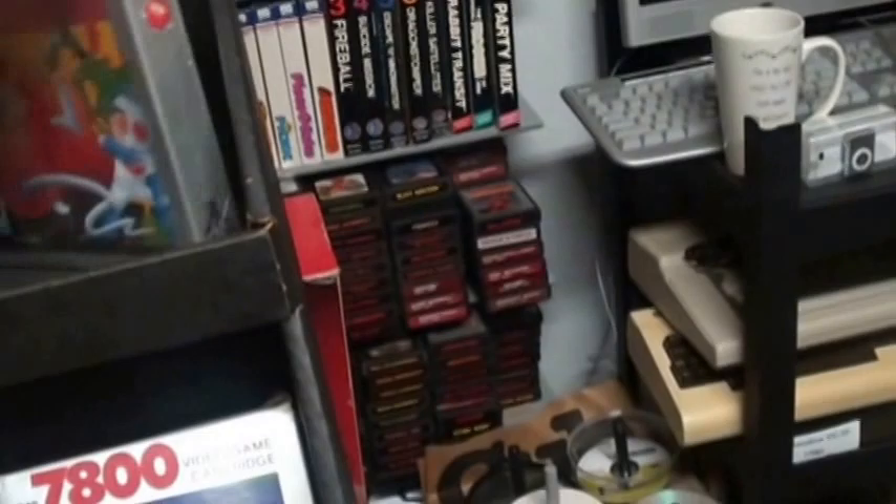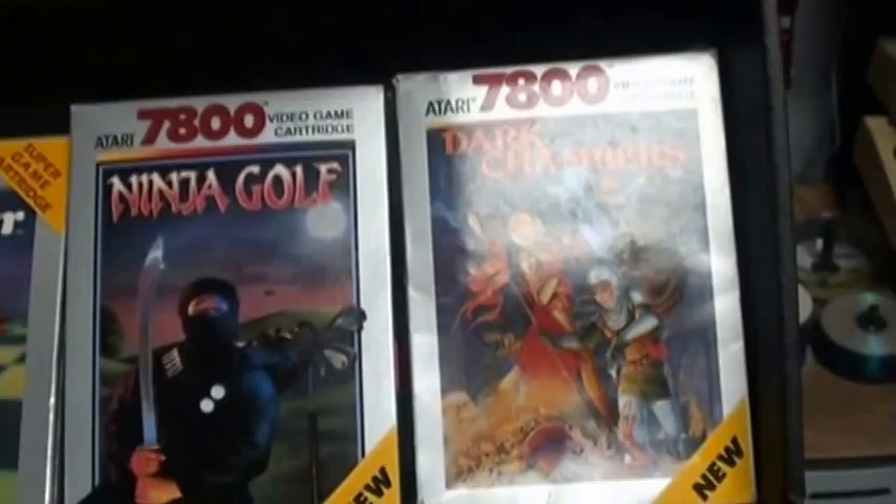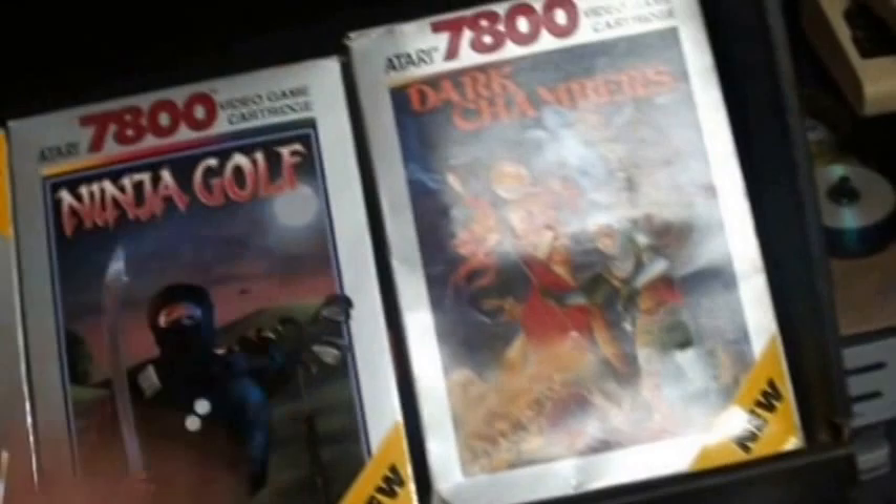The 7800 did have some original games. Like I said, this is Dark Chambers — think of it as a precursor to Gauntlet. It's a fun two-player game as well, and really cheap too. You can get this game really cheap. Totally recommend it.